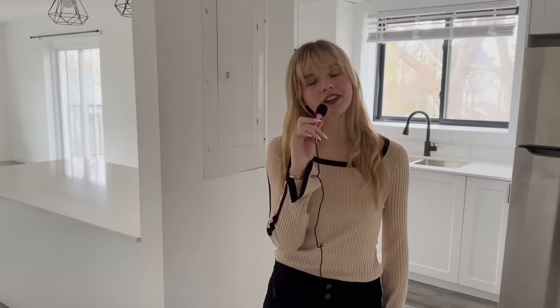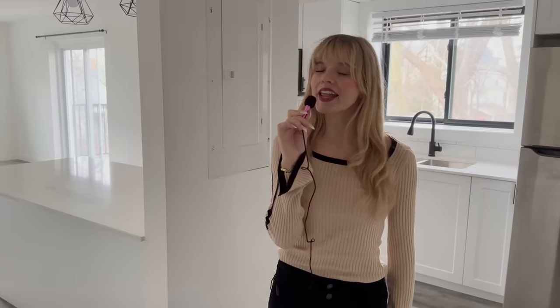Hello, and welcome to this gorgeous two-bed, one-bath apartment on the top floor of this six-unit building. This is a lovely, quaint apartment if you are living by yourself and want an office space, or if you have a roommate or partner and need a little bit more room. Let me take you around.